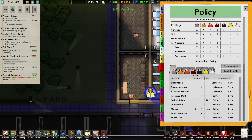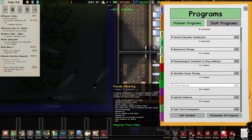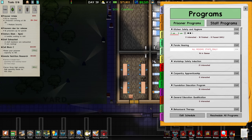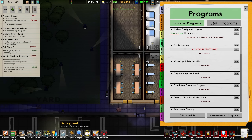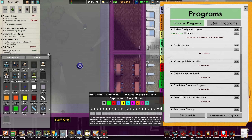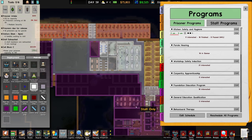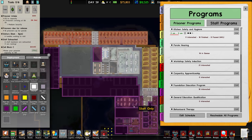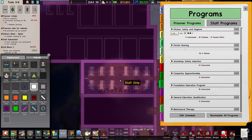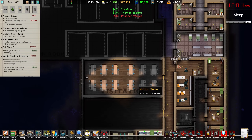All we need to do now is make sure we go into our programs and add a parole hearing. It says all rooms, staff only — which makes sense. We need to go into deployment and say this is now a shared room, because our prisoners are allowed in there. I'll double check that everything else there is fine. I'm not 100% sure if our prisoners are doing visitation, so let's keep an eye on that. Six families are currently waiting to visit at 8am.